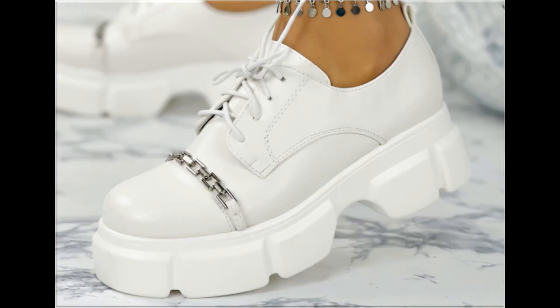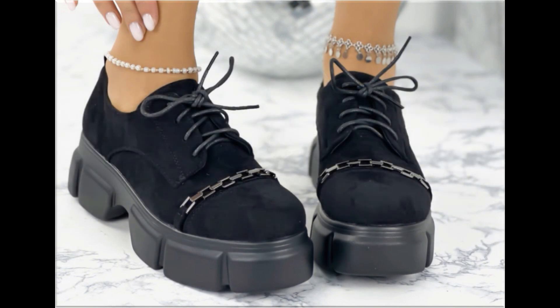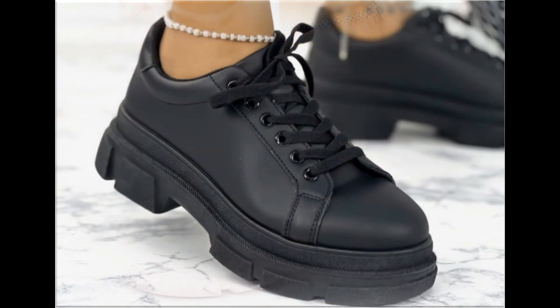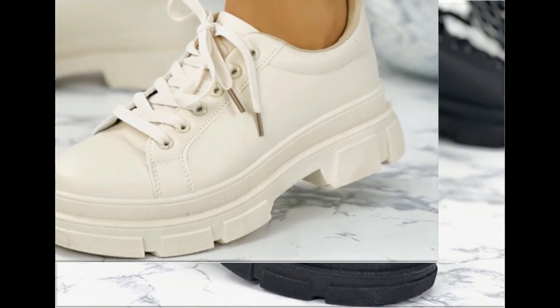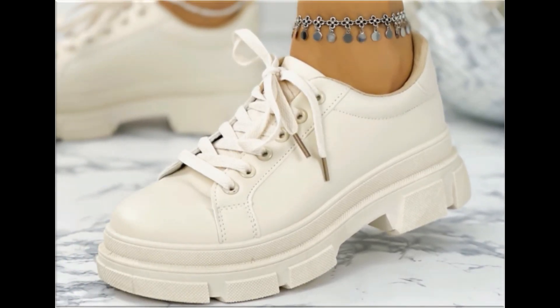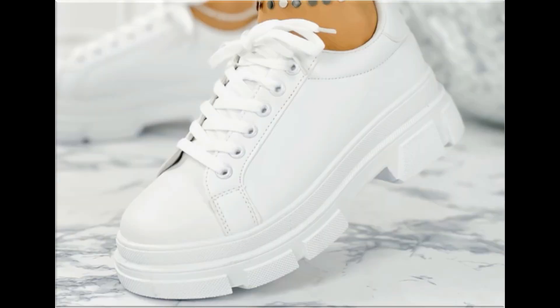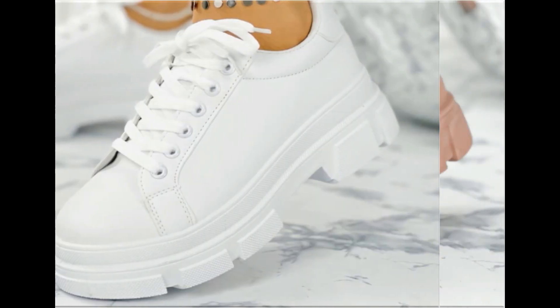Such branded footwear is best for creating unique styles in your personality. Different age groups of ladies find attraction in such beautiful branded footwear. These designs are available in markets all over the world. Round, square, and pointed toe styles are used; back closed, back open, zipper, and sling bag designs are included. Printed, plain, embroidered, and embellished — all types of branded footwear are here.